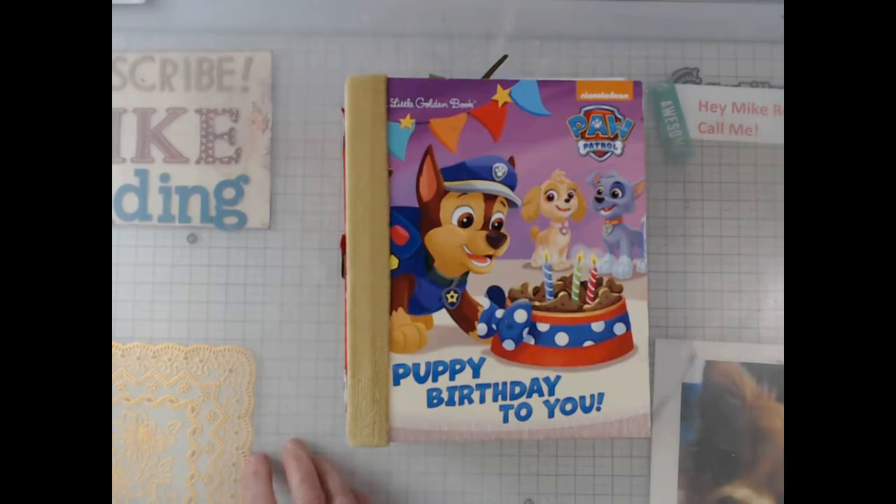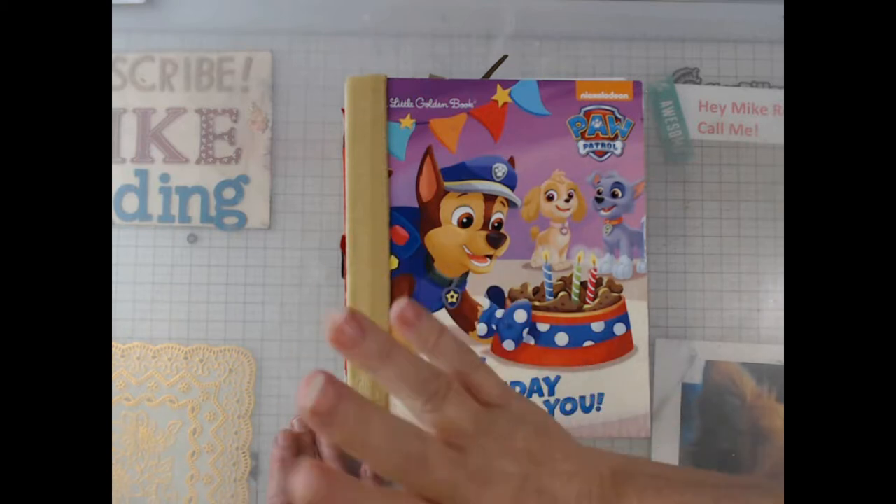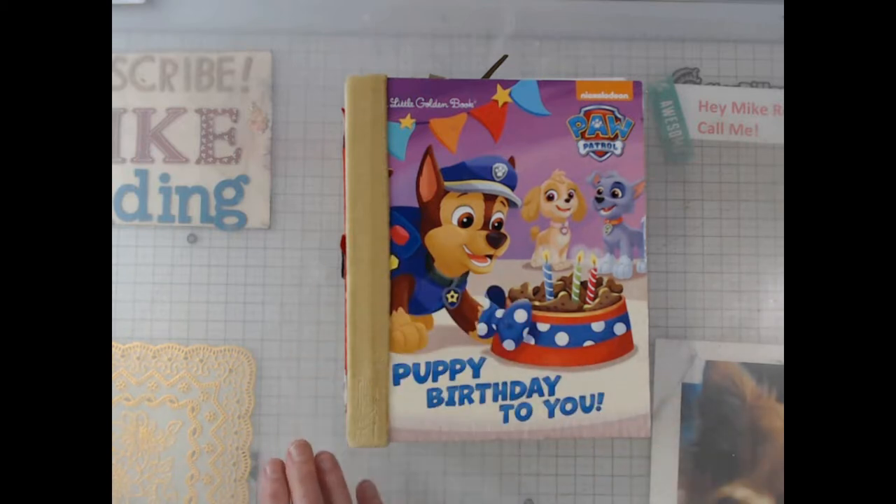Hey everyone, this is Elaine Larkin, Lane Creations, and today I have a special treat — my friend Kathy is here with me. She has done this little golden book. I'll tell you a little story: probably six, eight, or ten months ago, we decided we were going to do a little golden book. We had never done them before and were going to give it a shot. I finished mine a long time ago — you saw mine maybe a couple months ago.